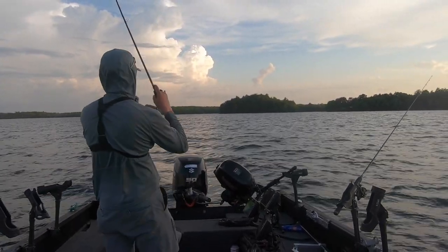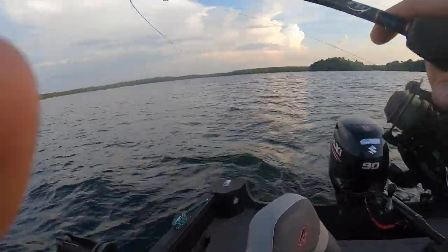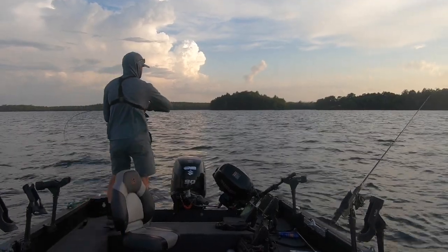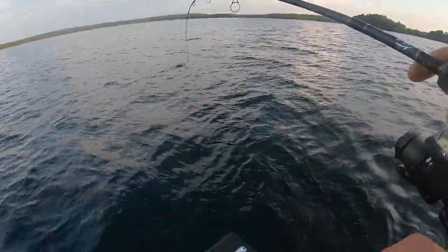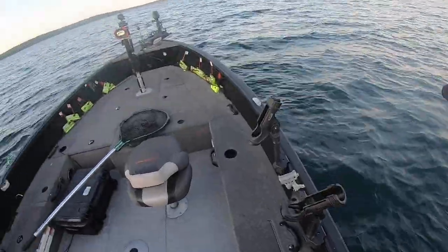Oh look at that — right there, another fish on! I was actually just kind of jogging a little bit on spot lock here and wow — it has been 45 seconds since the last fish catch. This feels almost like a bass though. Nope — nice walleye! He was just really dogging it there for a second.